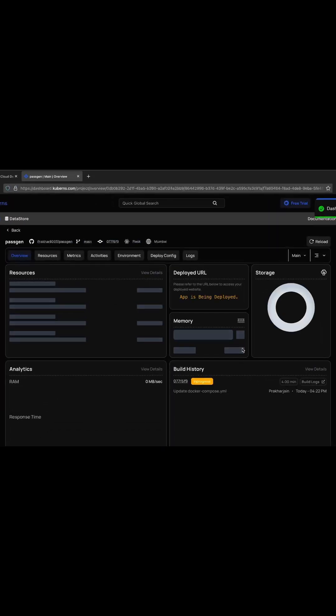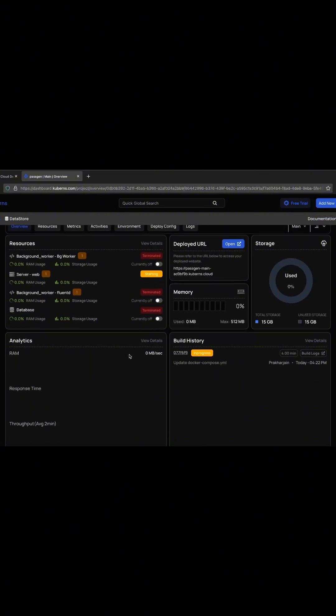And the best part — it runs on AWS infrastructure, so you are getting the speed and scale of AWS at 40% lower cost.